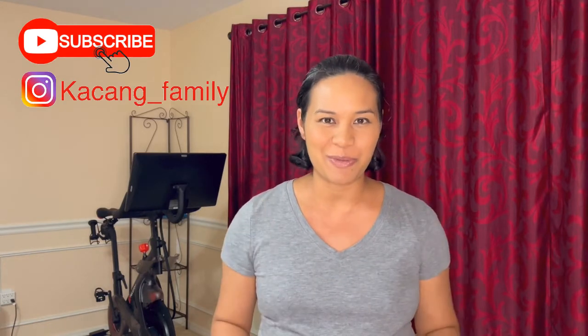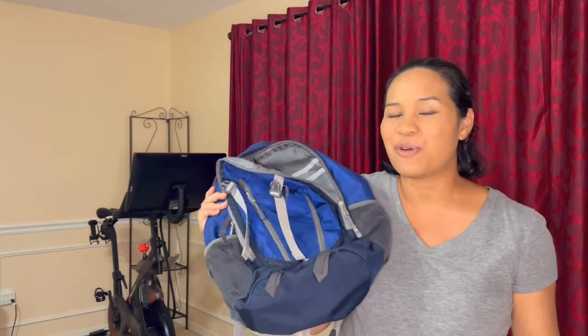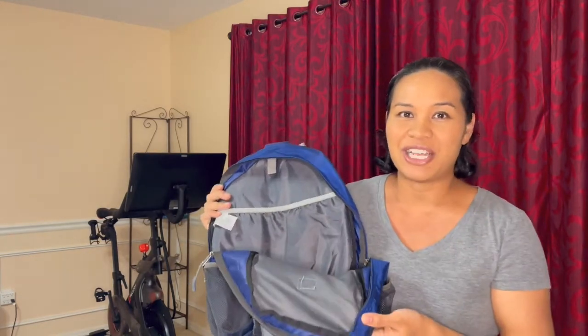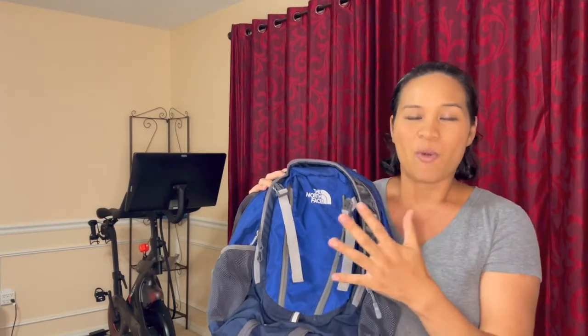Let's get to the diaper bag. I don't have one of those fancy fashionable diaper bags. We're not minimalist by any means, but we're just really practical. We use a hiking bag — we took one of our smaller ones and this is what we use for the diaper bag throughout all the stages. It works fine, it's got lots of pockets and enough room for snacks.